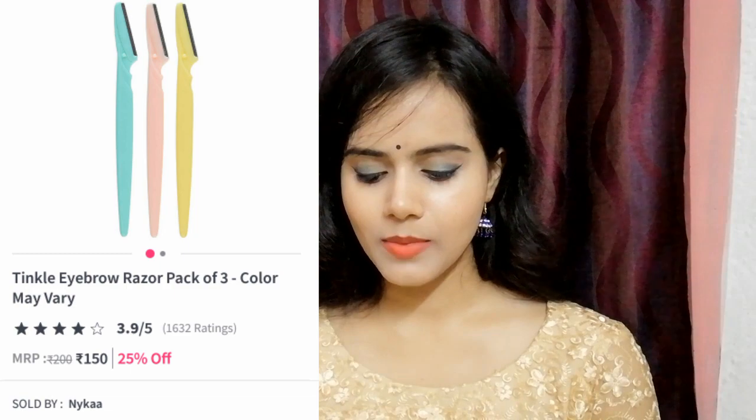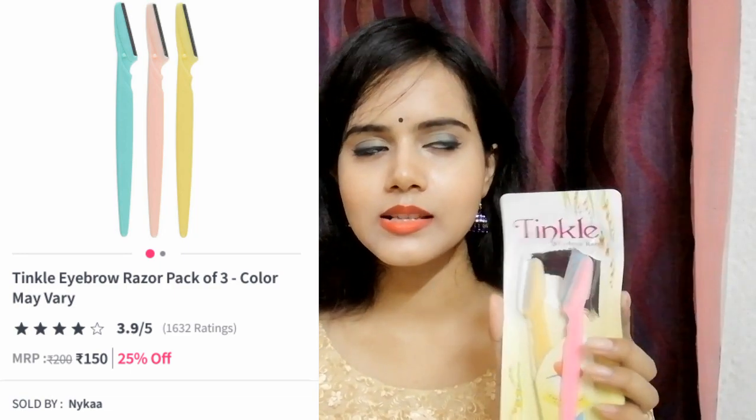Next I bought a facial razor — it is actually an eyebrow razor but I use it as a facial razor. These are Tinkle eyebrow razors and I got 3 for 150 rupees. The blades are good. If you want to know how to use a facial razor for facial hair or eyebrow hair, tell me in the comments and I will do a full review on it, because there are many things you should know before using a facial razor.